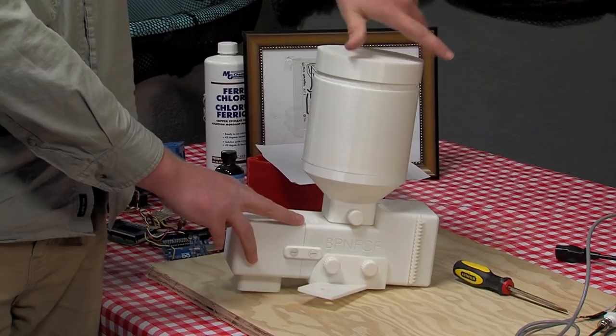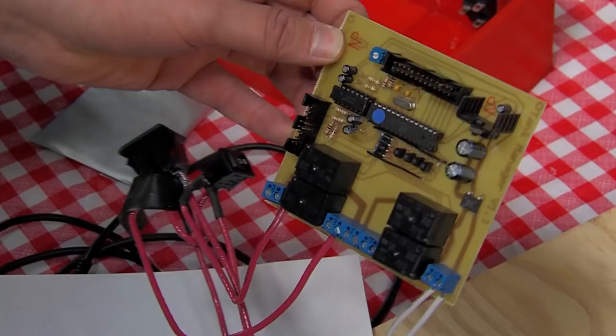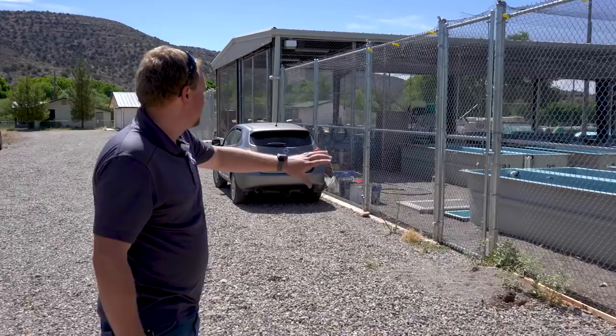They were also early adopters of 3D printing technology. Josh has designed 3D printed fish feeders and tank management systems, and fabricated homemade circuit boards needed to run them. He even drafted the initial plans for the renovation of the Aquatic Research and Conservation Center.